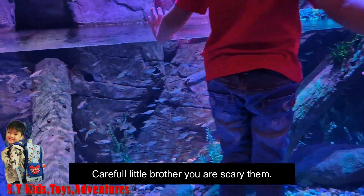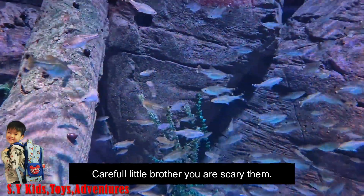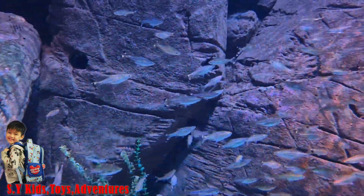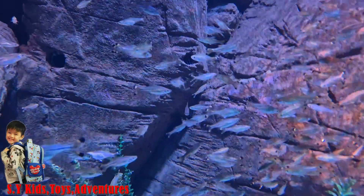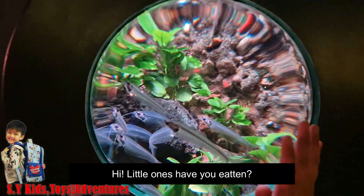Careful, little brother! You are scaring them! Hi little ones!